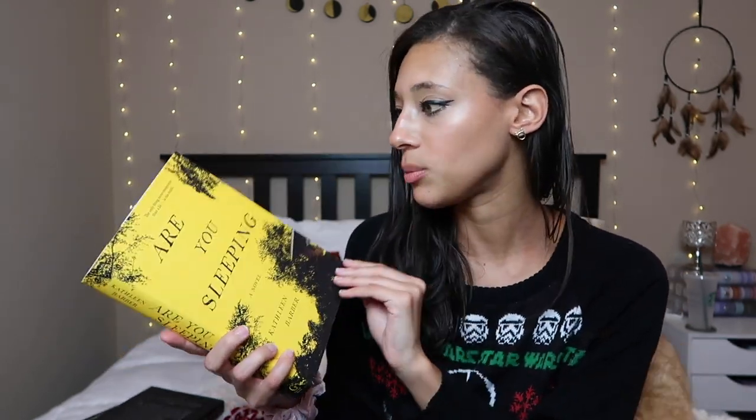Next up is Are You Sleeping by Kathleen Barber. My BookTube friend Geraldine mentioned this book — I'll link her channel below. It sounded really good; it has a true crime podcast element woven throughout the novel, and I love true crime podcasts — that and The Moth are basically the only podcasts I listen to. When I heard that element was in the book I was immediately in, and then I saw it on Book Outlet so I had to grab it. The tagline is 'the only thing more dangerous than a lie is the truth,' and I love this bright yellow cover.